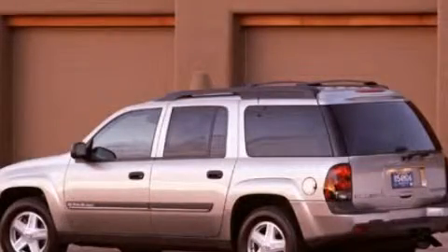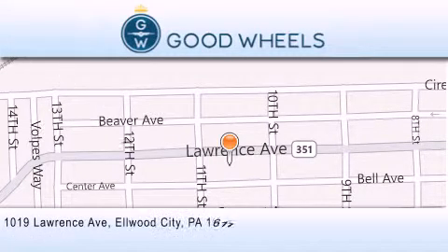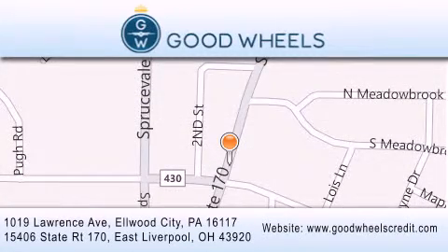Stop by today and test drive this vehicle for yourself. Goodwill's Credit has two locations to better serve you. We are located at 1019 Lawrence Avenue in Elwood City and at 15406 State Road 170 in East Liverpool. Our goal is to exceed all of your expectations to ensure that you'll return for future visits.